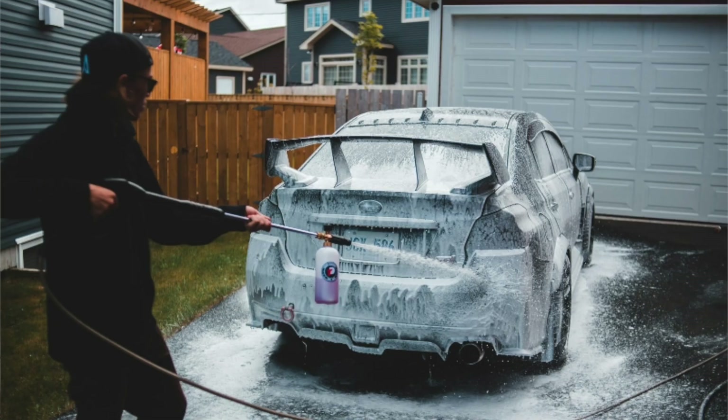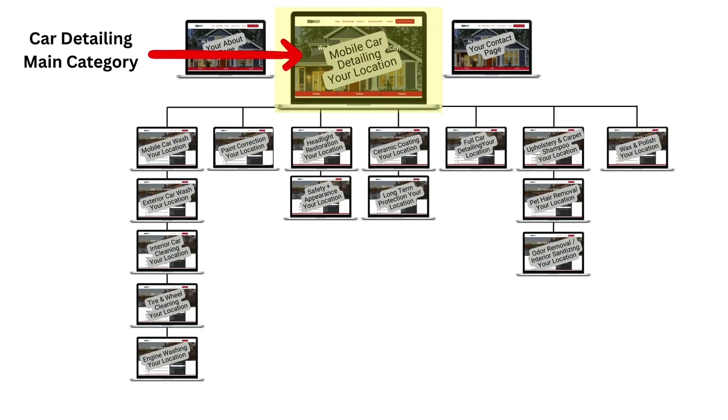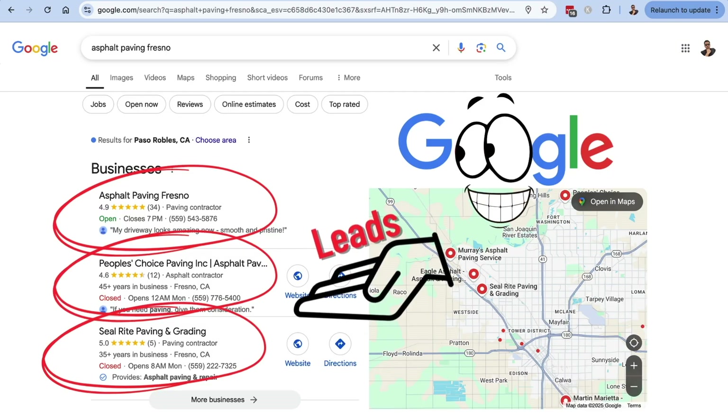These days it seems like we are in a side hustle society — people trying to make extra money, trying to make ends meet. One of those side businesses people like to do is a mobile car detailing business. In this video, I'm going to share exactly how I would structure a mobile car detailing website to get that business owner's Google Business Profile to the top of the Google map pack, inside that three-pack, to generate leads for the business.